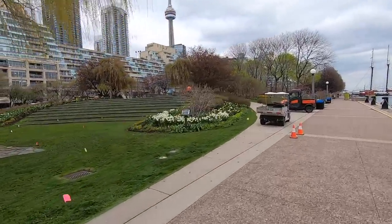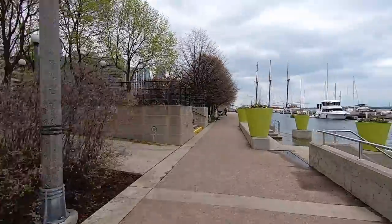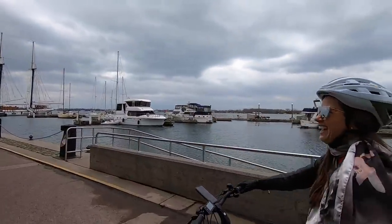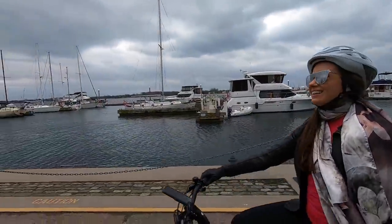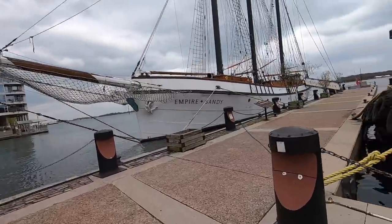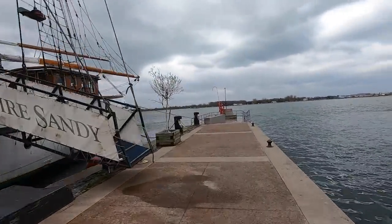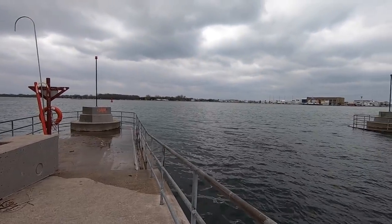Here is the Music Garden — the whole landscape is inspired by music. They have different symphonies and orchestras that play right here. That's another bike I noticed — the Amigo Infinite step-through. The water is looking really high — it almost feels like high tide, but there's no tide here. Wow, it's absolutely stunning.